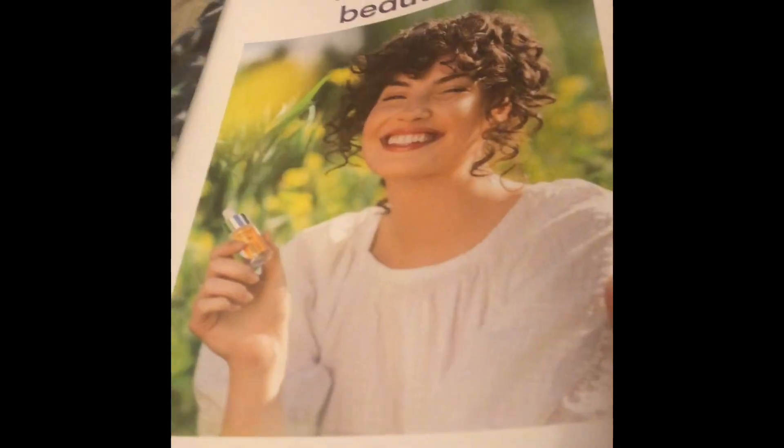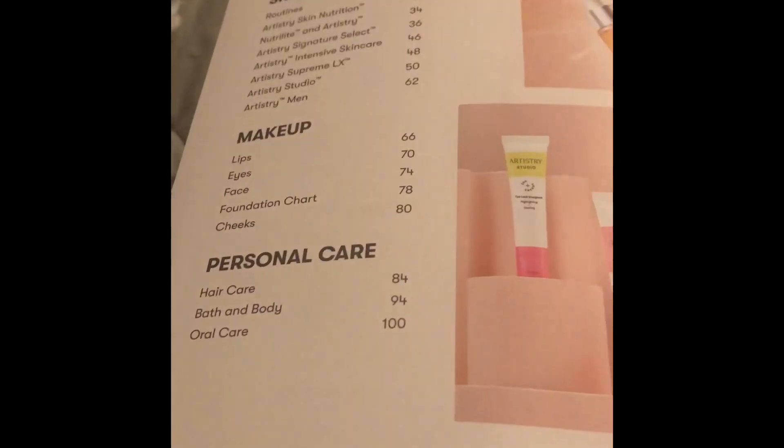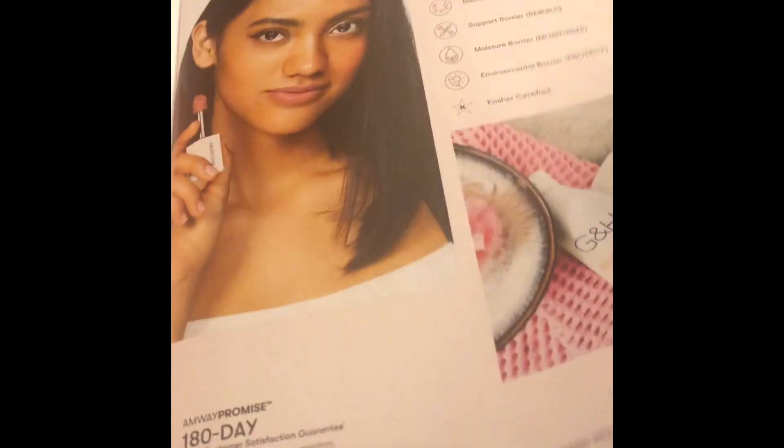And now we're looking at the catalog for my dad's Amway business. It's called 'Healthy is Beautiful.' Skin care, makeup, and personal care will be in this catalog, the product says.